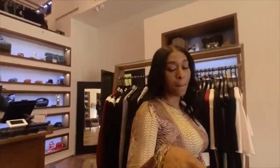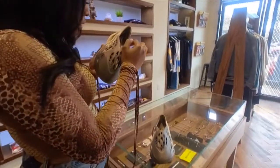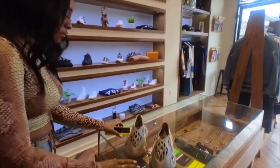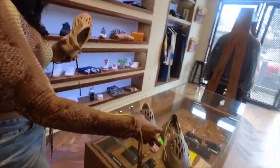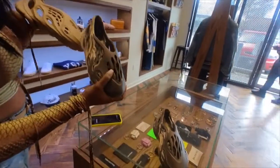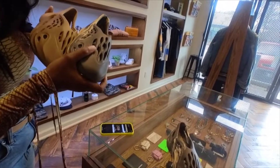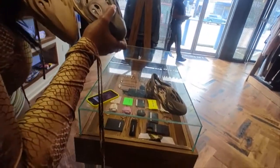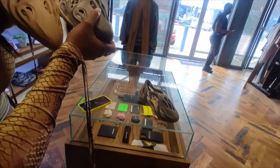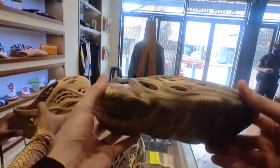The store employee said the only thing throwing him off was the lettering — it looked a little bit off. He compared them to a reference pair, noting mine were one size up. When asked if they felt the same as real ones, he said no. At that point I mentioned I bought them for $7.